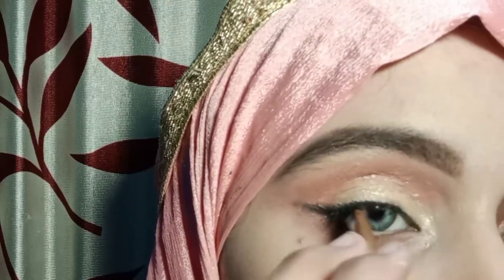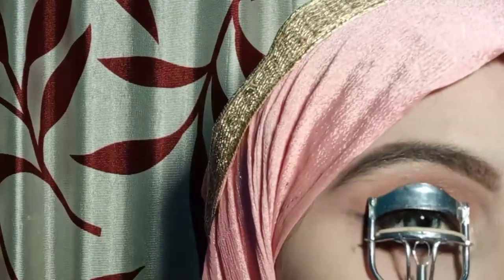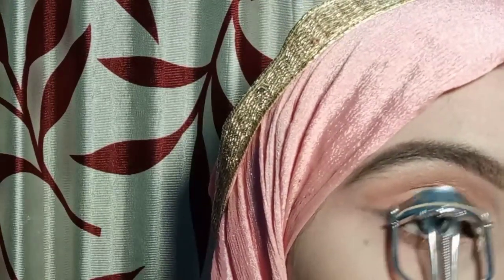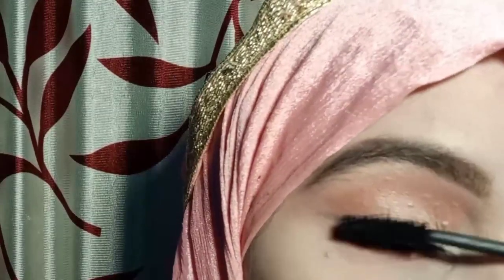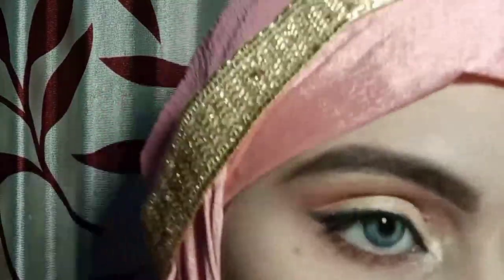Even though you can use an eyeshadow that matches your dress, this type of look opens up the eyes very well. After that, I applied mascara and curled the lashes.